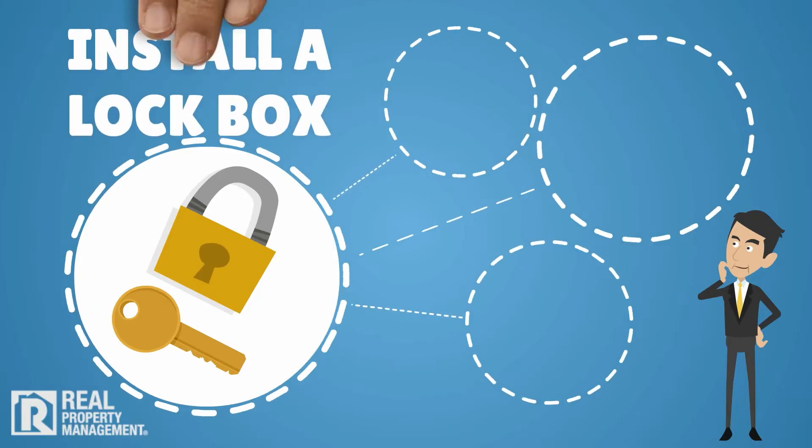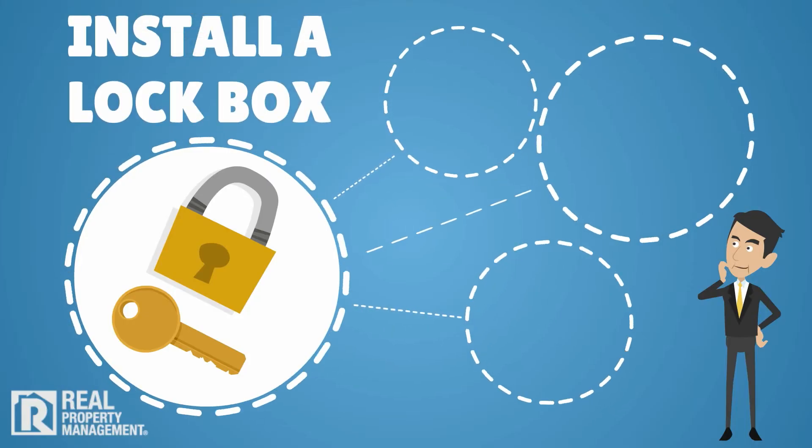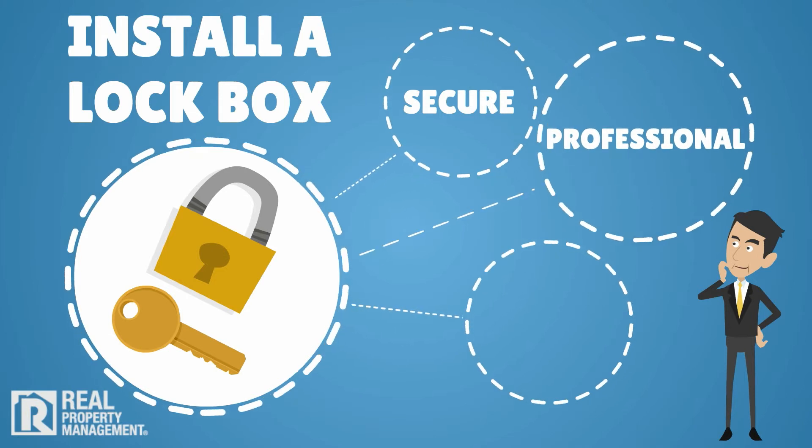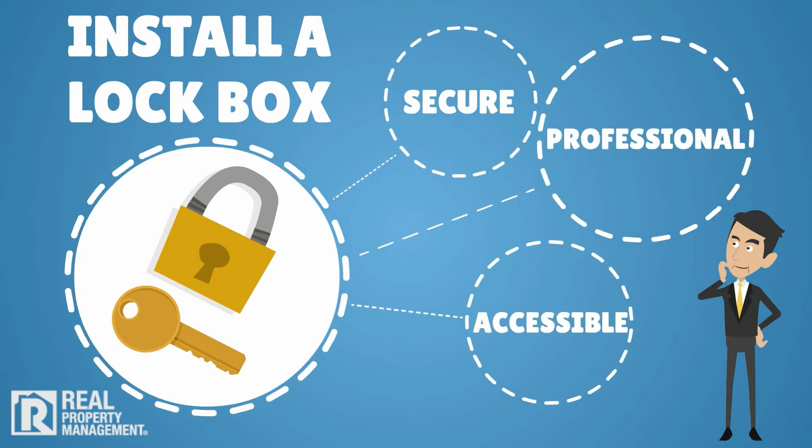Install a lockbox. This allows leasing agents to securely show the property to prospective tenants while reflecting professionalism. The property remains secure, yet accessible.